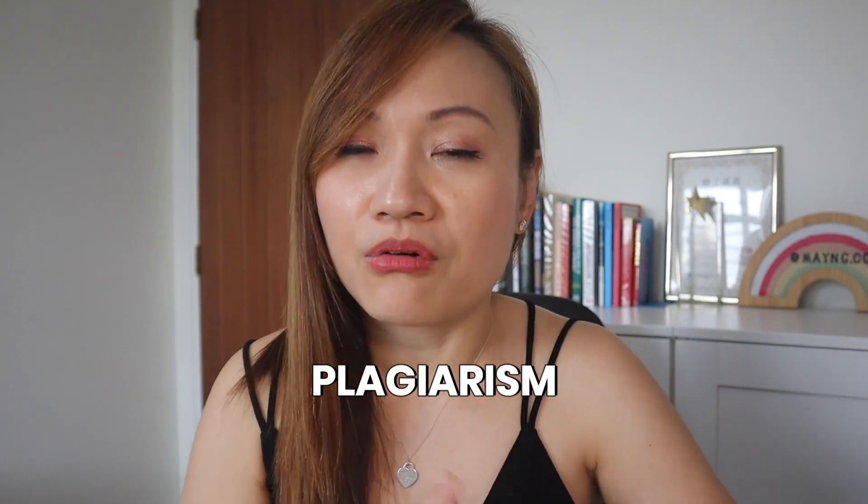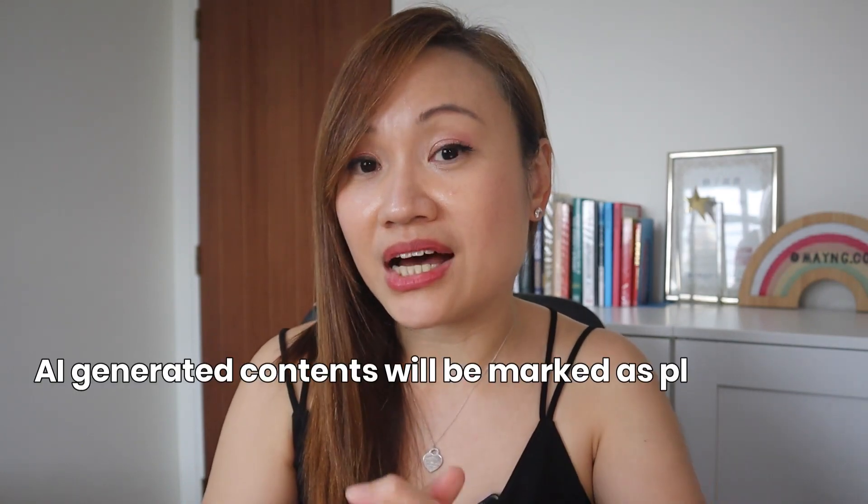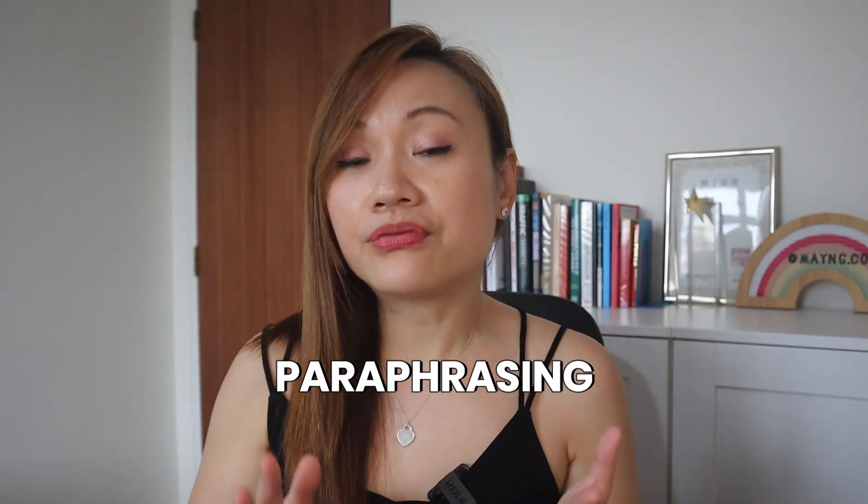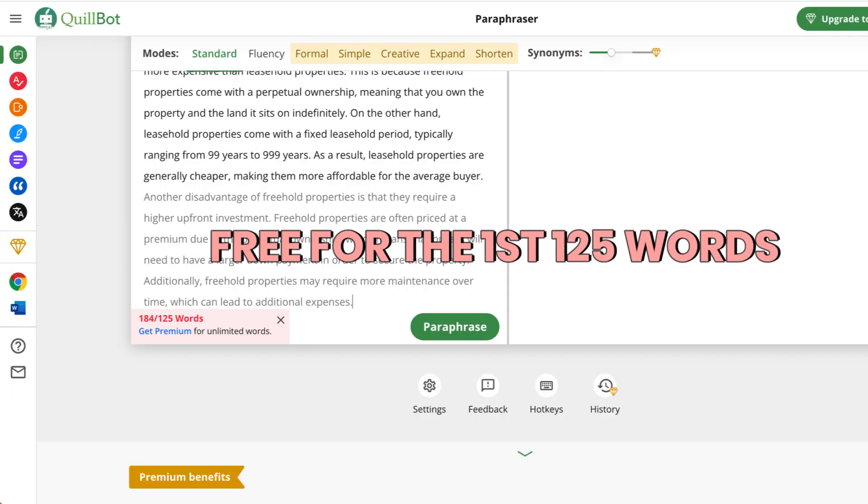This seems very simple to do, but one thing we really need to take note of is the matter of plagiarism, whereby any AI generated article will be marked as plagiarized content by the search engine. Plagiarized content is not good for any website because it violates search engine guidelines, and the search engine is going to penalize whichever website uses AI content. I have a solution for you and that is to do paraphrasing. One of the more reliable paraphrasing sites will be Quillbot.